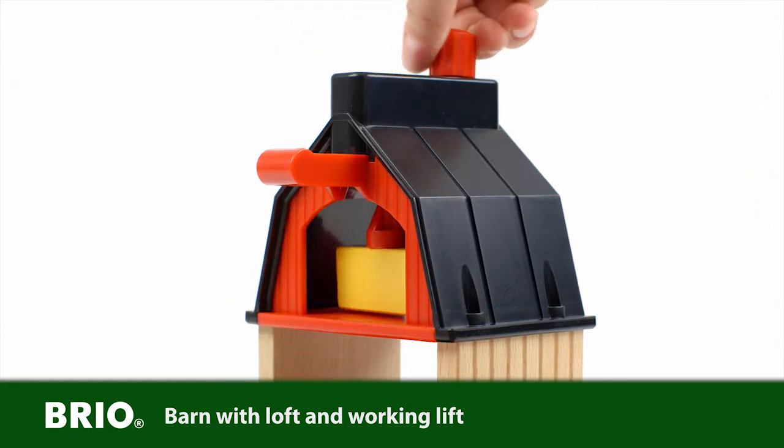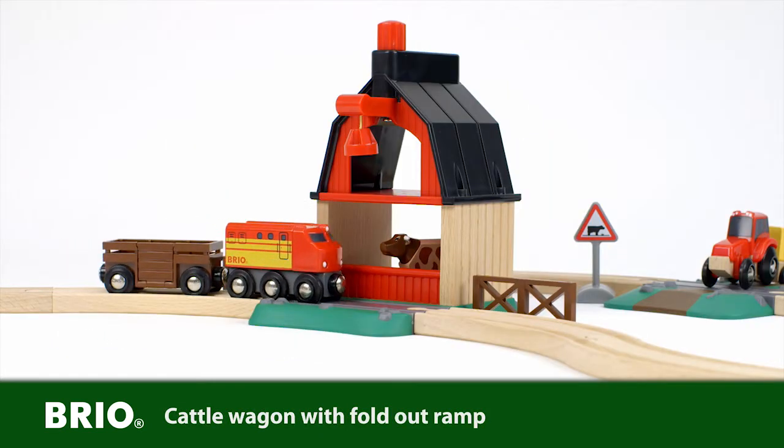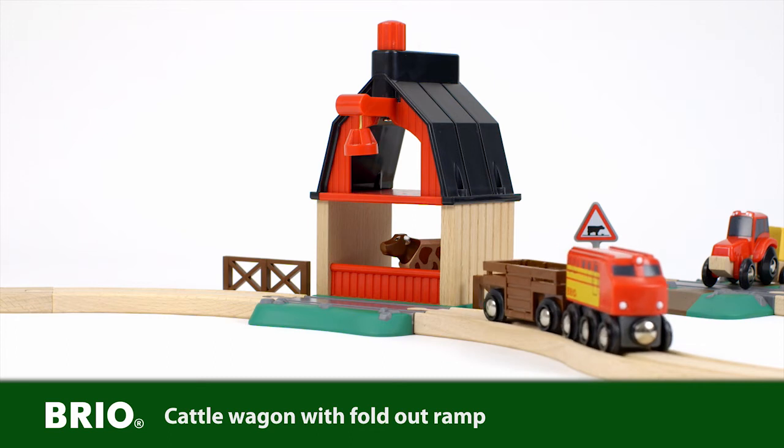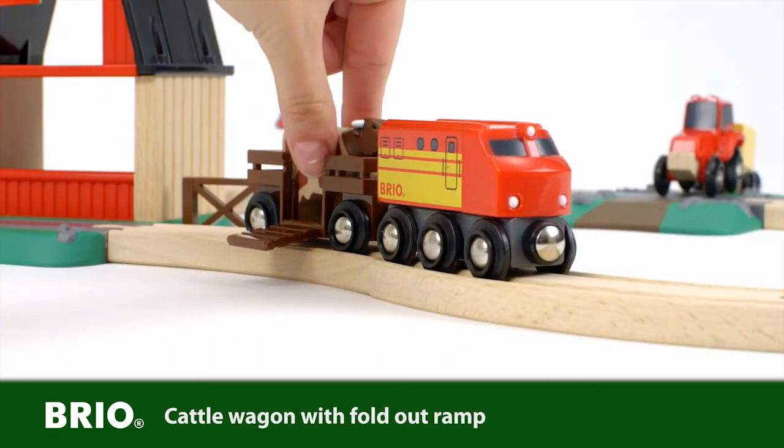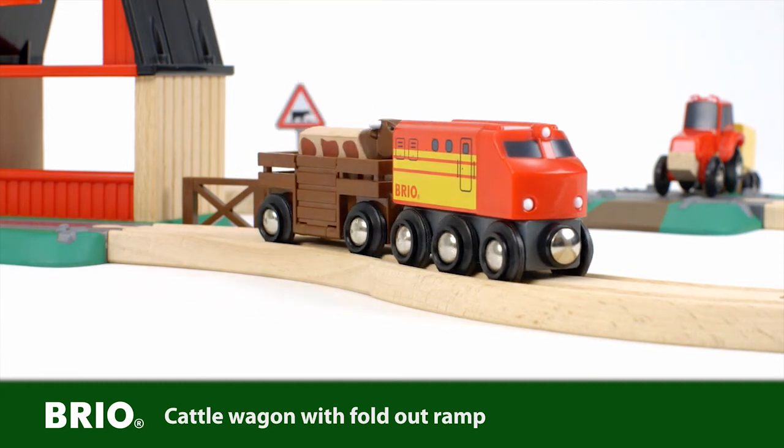Pull the crank to bring the load into the loft. When standing in the barn, the cow can look out at the passing action and is happy when the farmer engine pulls up to bring it in the cattle wagon out on the fields. The wagon door is easy to open and close to enable a smooth transport for the cow.